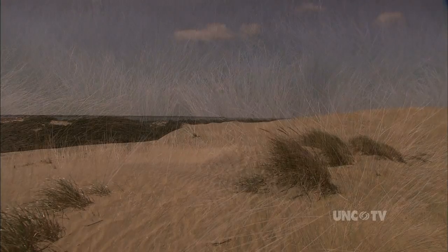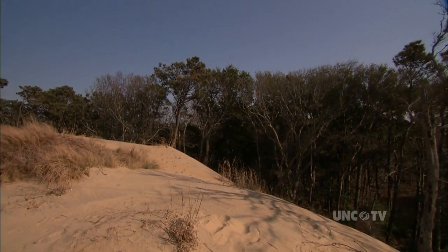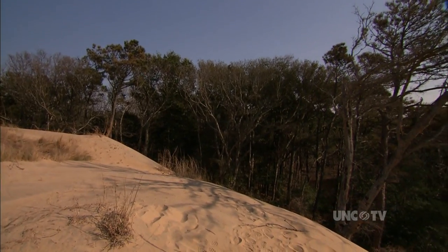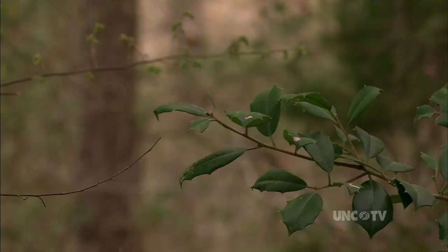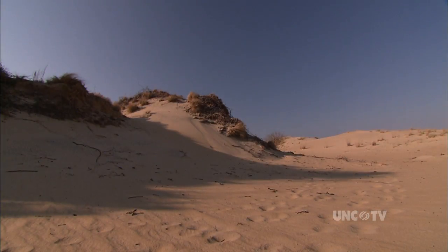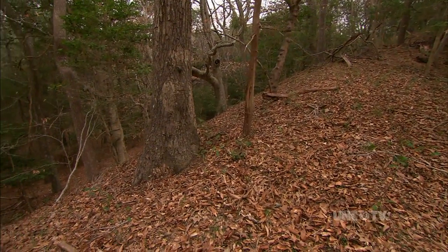Over the course of many thousands of years, the sand dunes of Jockeys Ridge State Park to the south and another dune called Run Hill to the north have protected this area in between. Shielded from most of the harsh winds and salt coming off the Atlantic, the trees and other growth thrived. But the dunes aren't only on the edges — they are under the trees and under your feet.